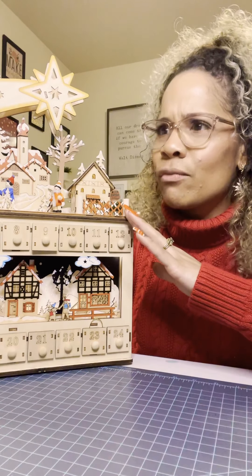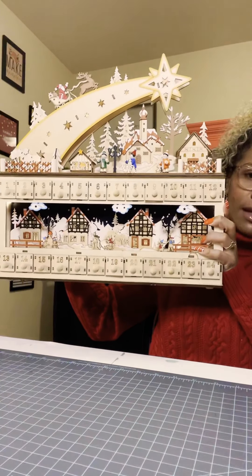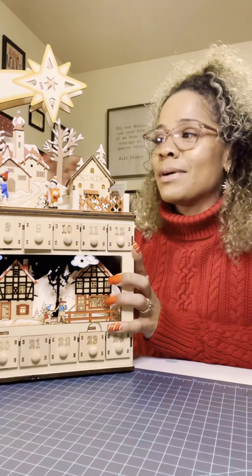It was like $40 on Amazon, which I thought was a steal for this. I mean, it is big. It has lights. It sits up on our mantel and it's just gorgeous.